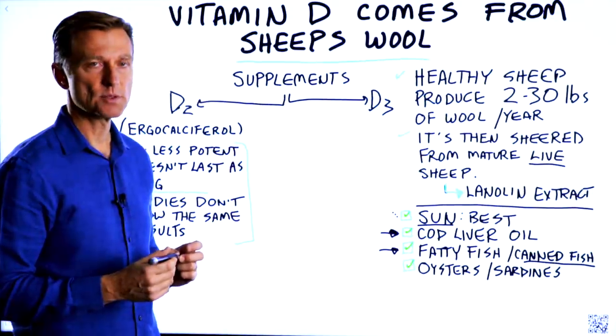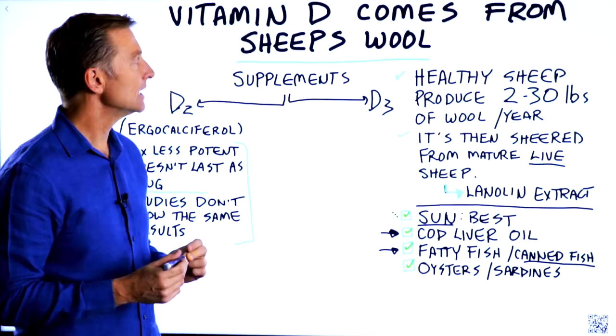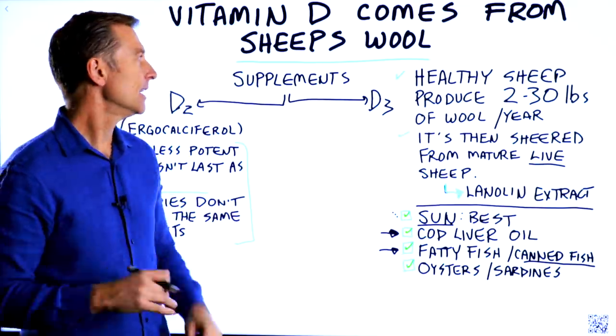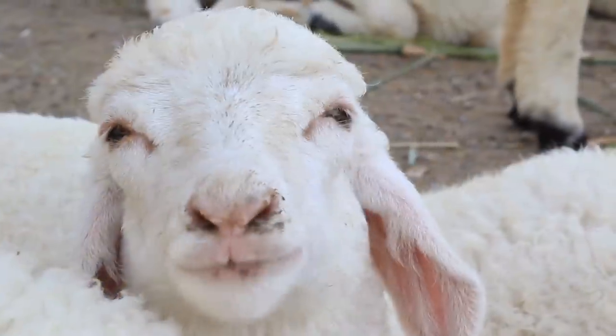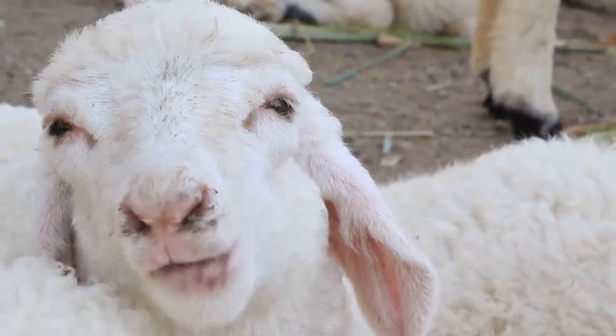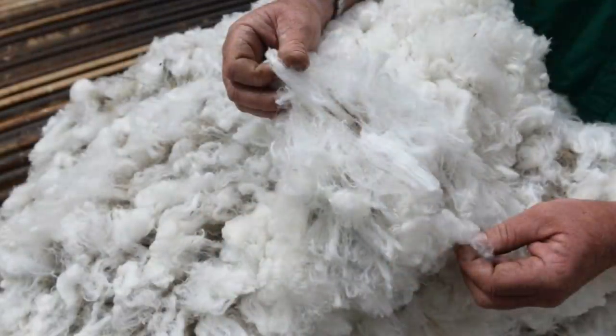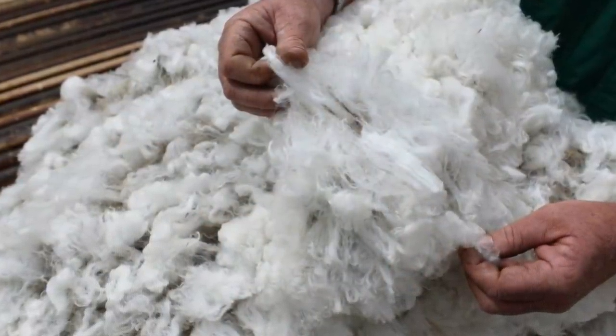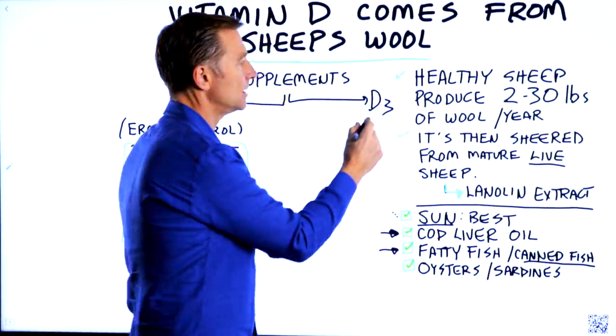One of the sources I recommend, which is more natural, is getting your vitamin D from sheep's wool. A healthy sheep produces about 2 to 30 pounds of wool per year. That wool is then sheared to make something called a lanolin extract, from which they can extract vitamin D3.